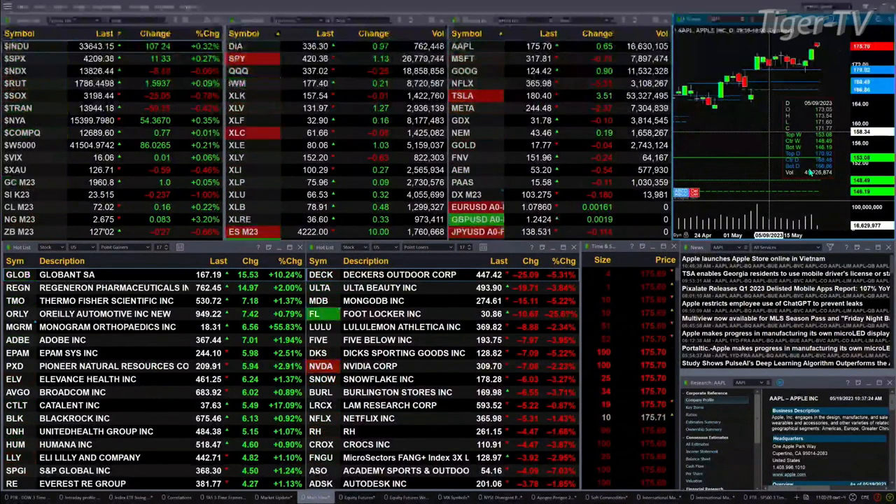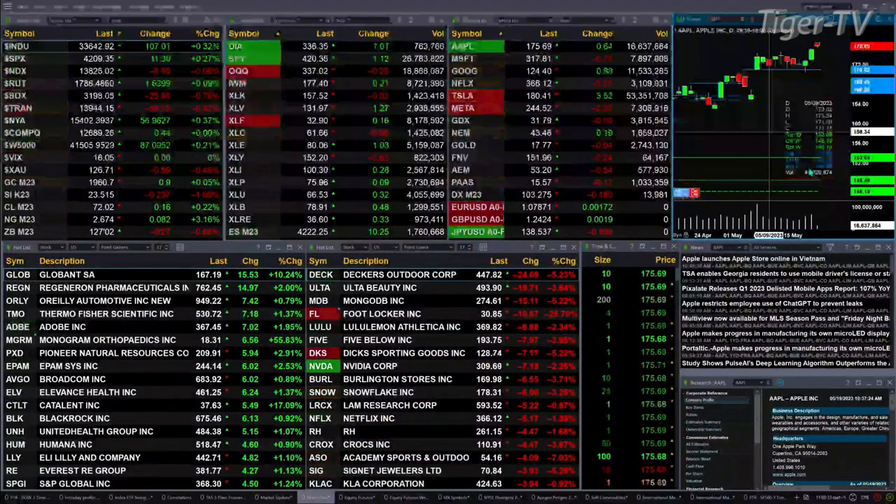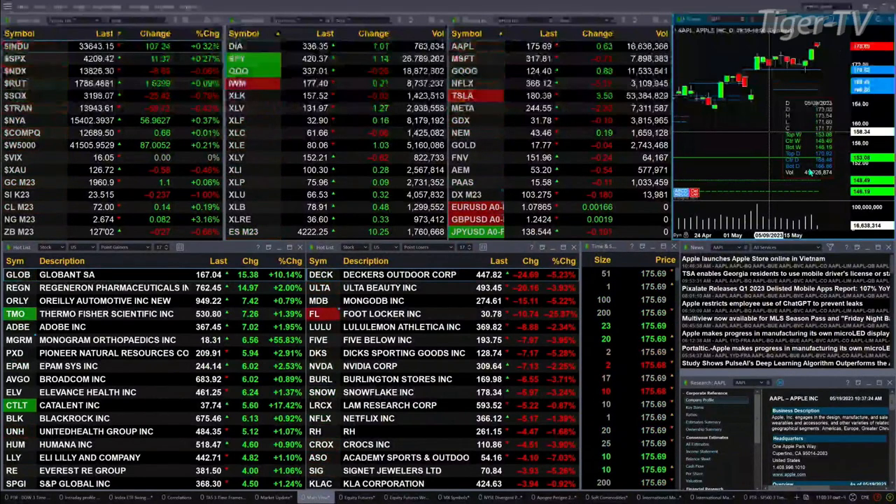Gold's up 80 cents. Silver's off 23 pennies. Light sweet crude is up 16 cents. Natural gas up eight pennies. The New York Treasury printed out 127.02. Let's try to make hay of what all that means by looking at that nine panel market update chart.